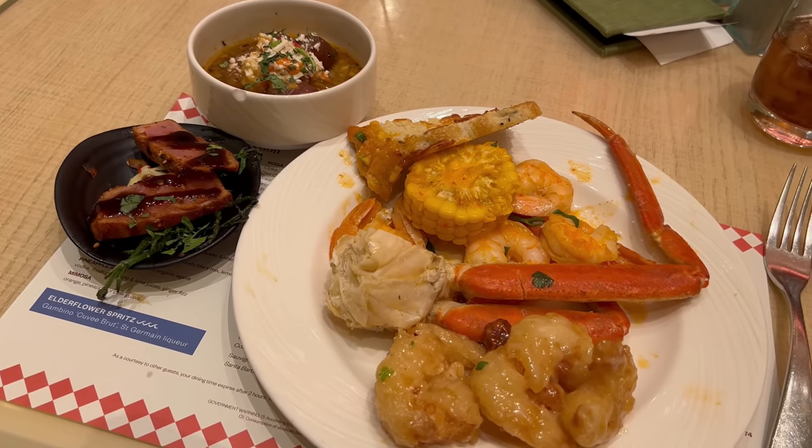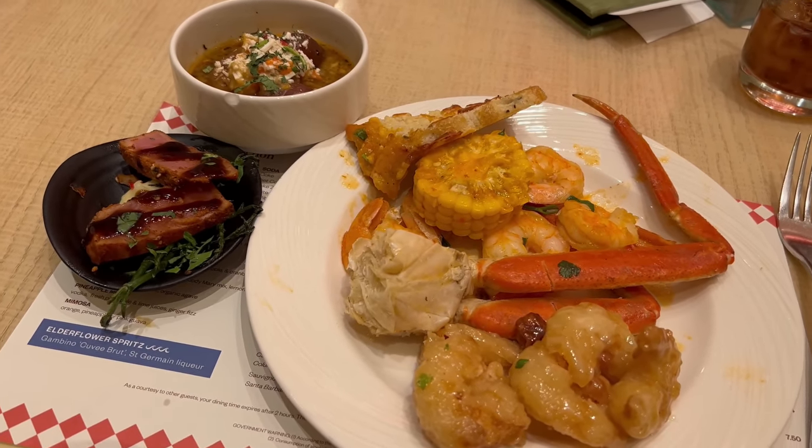I'd say a pretty awesome second plate. I really enjoyed everything I tried on this round. I'm going to go ahead and continue working on this and then we'll go for plate number three. Don't go anywhere, I'll be right back.